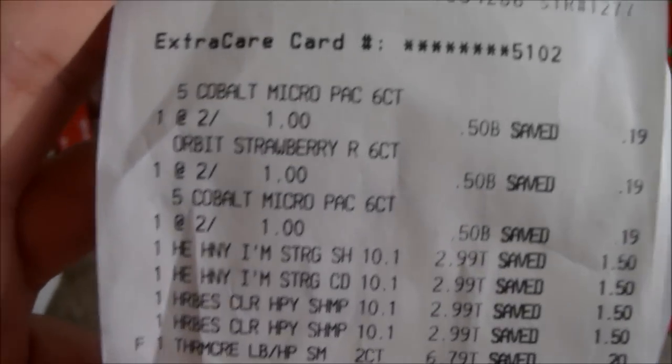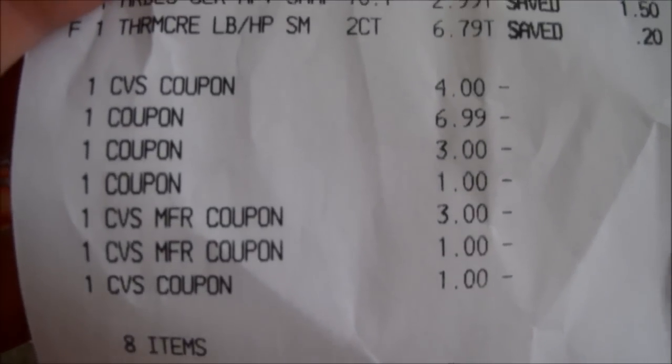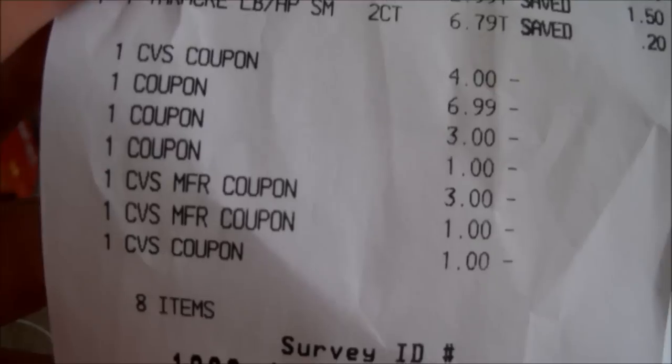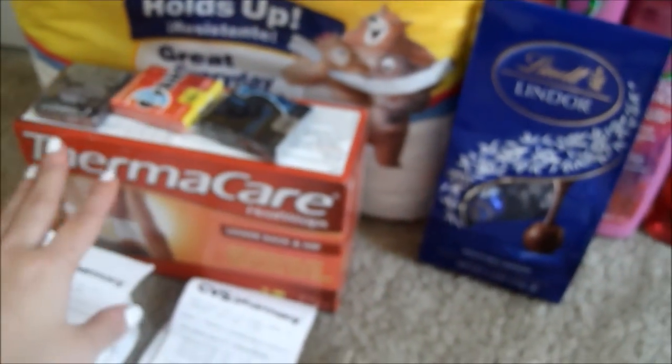This is a transaction that went wrong, just because I didn't know the Thermacare — you had to buy two of them; I didn't quite read it well. Here I bought three $0.50 gums, four Herbal Essences, and one Thermacare. I used a $4 off $20, a $6.99 buy one get one free coupon, a $3 off on the Thermacare, a $1 off on the Herbal Essence, a $3 ECB, and a $1 ECB. My total was $2.98.